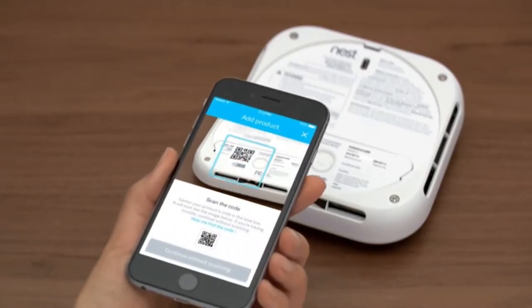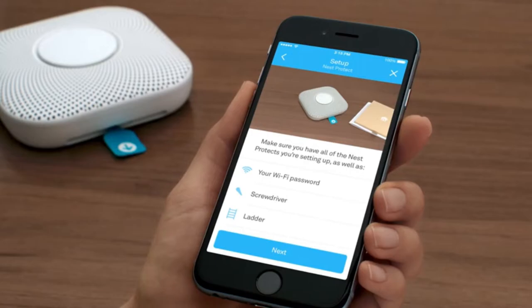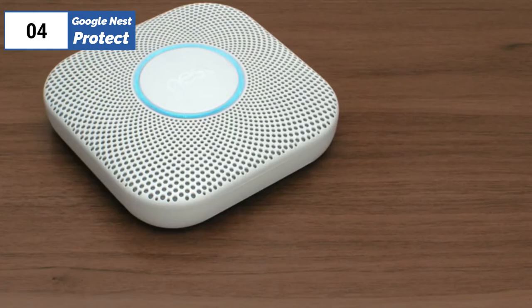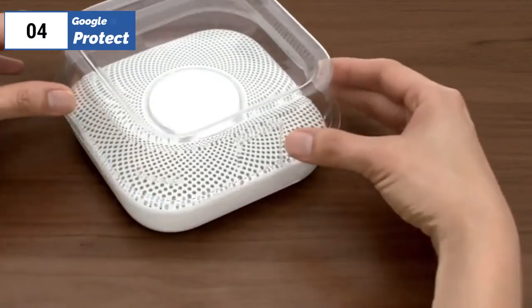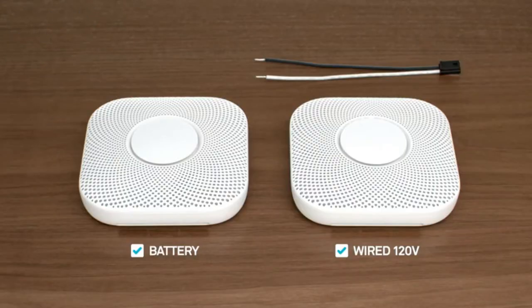Unfortunately, the Nest Protect is one of the more expensive smoke alarms we have tested to date. It also isn't compatible with triggering any other smoke detectors, so be prepared to spend a serious chunk of money if you're hoping to get an interconnected alarm system with a Protect unit in every room. There aren't many options to use the Protect as a trigger for other smart devices, like having your lights turn on if an alarm is initiated, though this can change as smart systems get updated. The Nest Protect is one of our favorite options if you already have a Nest system and want a smart smoke alarm, but you need to be prepared to pay for it.